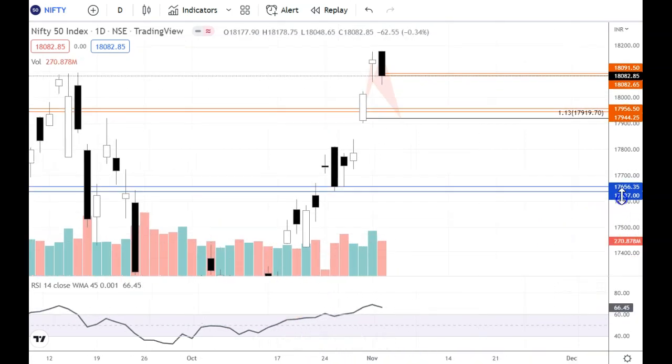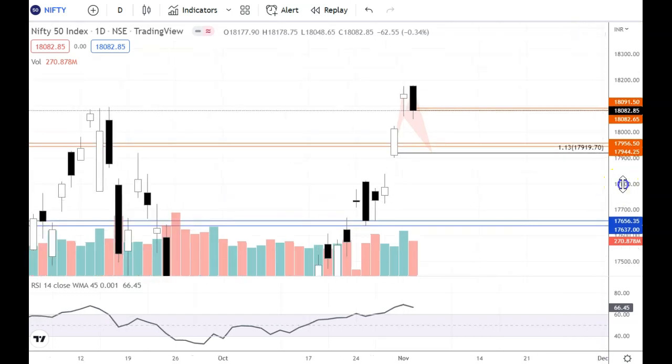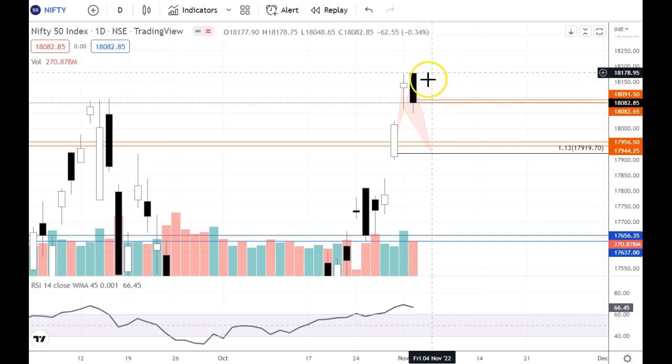We have seen a gap-down opening. In this video, we were talking about Nifty's gap-up or gap-down opening. So we have seen a gap-down opening, but we have seen a follow-up. Today's open and high were almost the same — the open was 18177 and the high was 18178, so there is only one point difference. This indicates that in the market we are looking at profit booking.